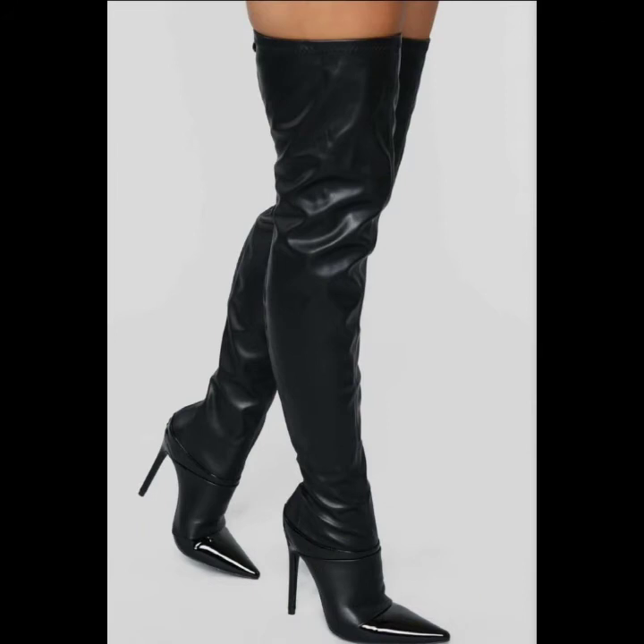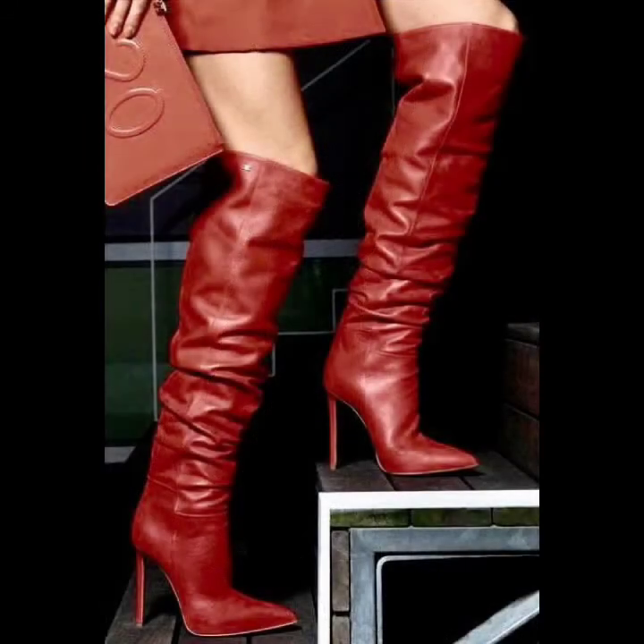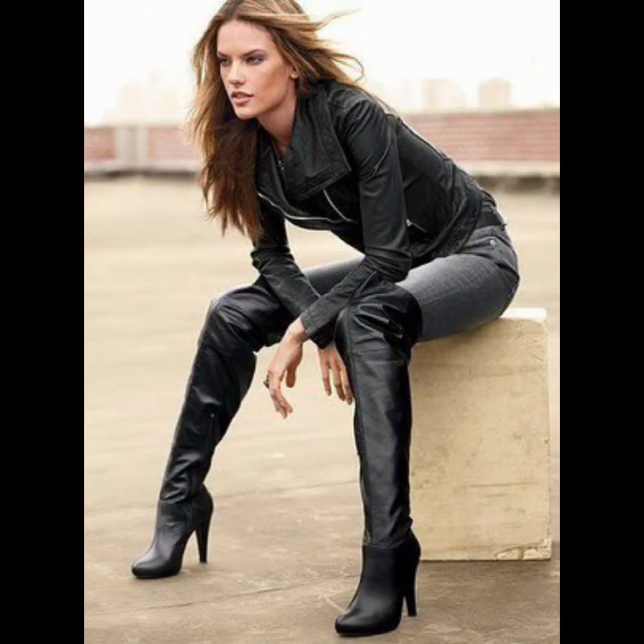If you love following trends and fashion, you have to try these amazing shoe and boot designs. If you are a businesswoman, business girl, or college-going student, these amazing shoes are very trendy and look so gorgeous and awesome.